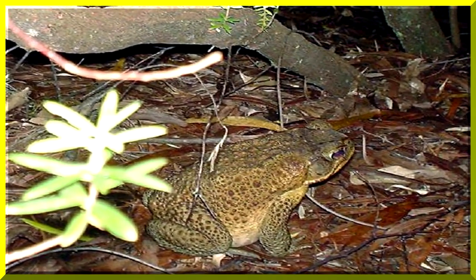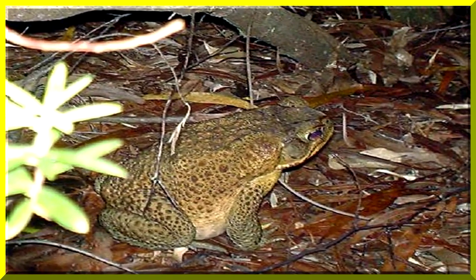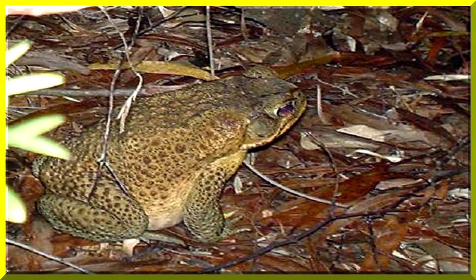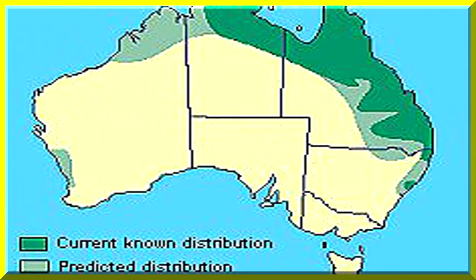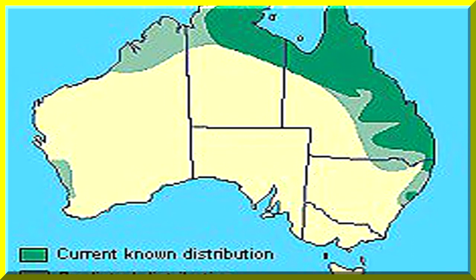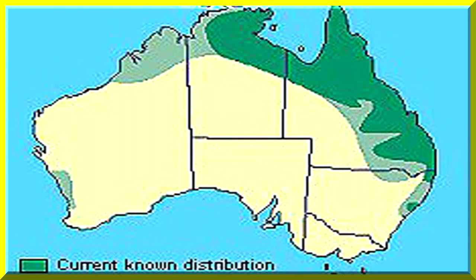Cane toads blend very well with their environment. They're widespread in southern Queensland, having spread north all the way to the end of the York Peninsula, and are now threatening Darwin.